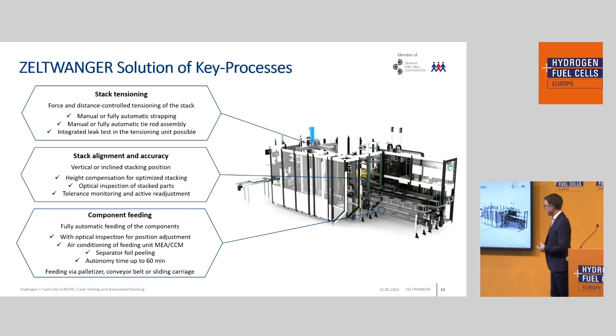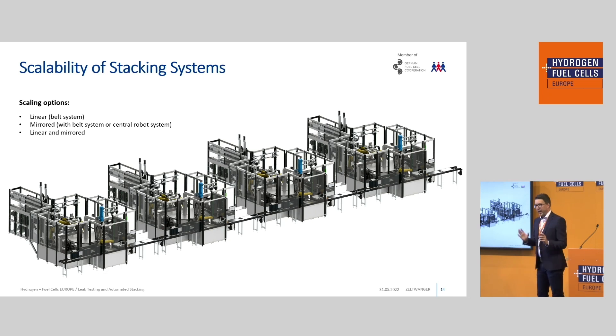We can implement air conditioning especially for MEAs if needed, and we can also do separator foil peeling if required. Here you see the robots we use — this is where we stack the fuel cell stack or electrolyzer. There is a height compensation for optimized stacking, optical inspection, and tolerance monitoring. Last but not least, at the back is our stack tensioning unit, where we compress and tension the stack after a successful leak test.